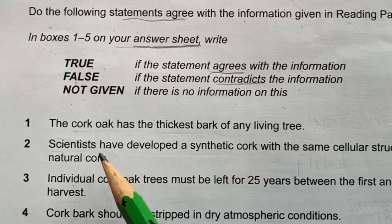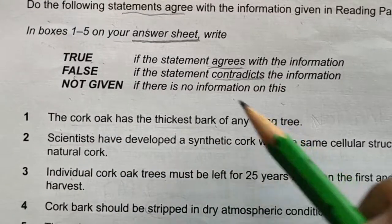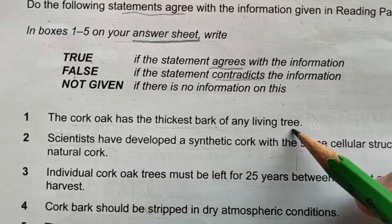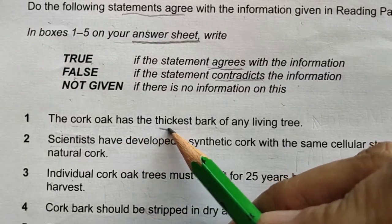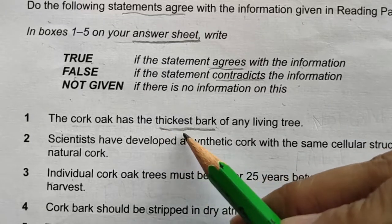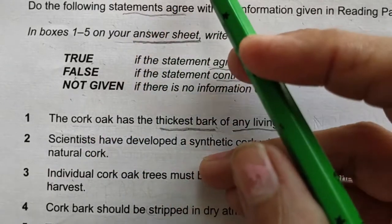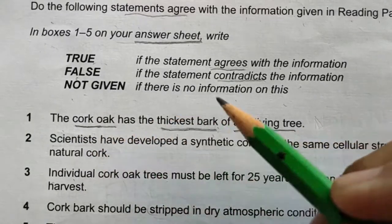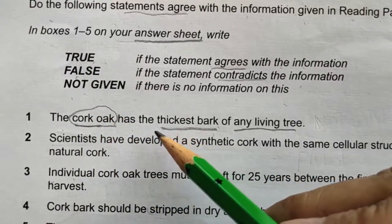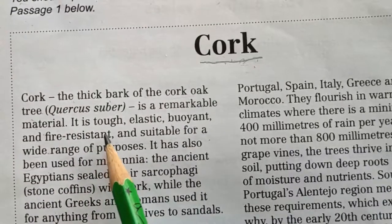Statement one: 'The cork oak has the thickest bark of any living tree.' Always read the statement two or three times and underline the keywords. In this question the important keywords are 'thickest bark' and 'any living tree.' The whole passage is about cork oak. Let's look at the first words in the passage — cork oak, thickest bark, and any other tree. I'm not going to read each and every word; I'll focus only on the keywords.